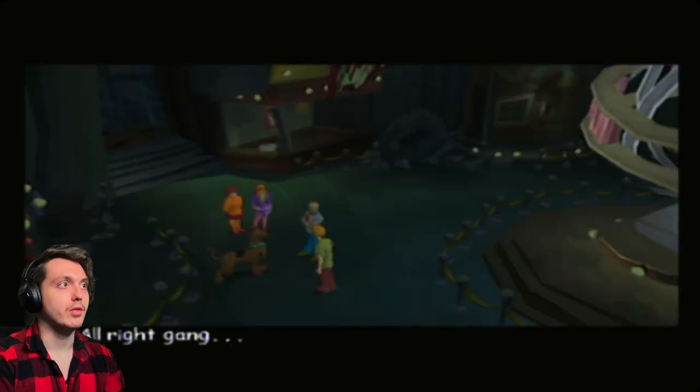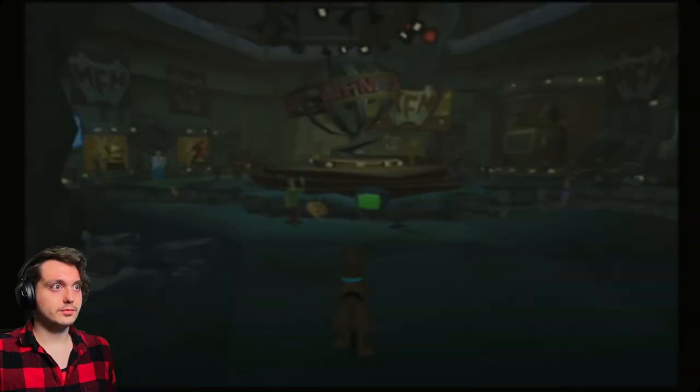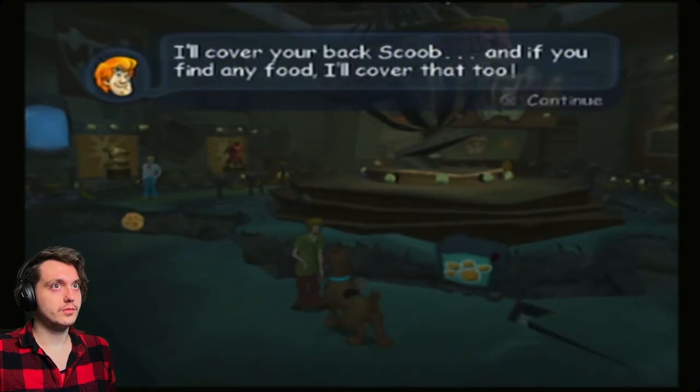And this place was a part of it. All right, gang, let's fan out and find Winslow Stanton. Scooby, I'll cover your back. And if you find any food, I'll cover that too.